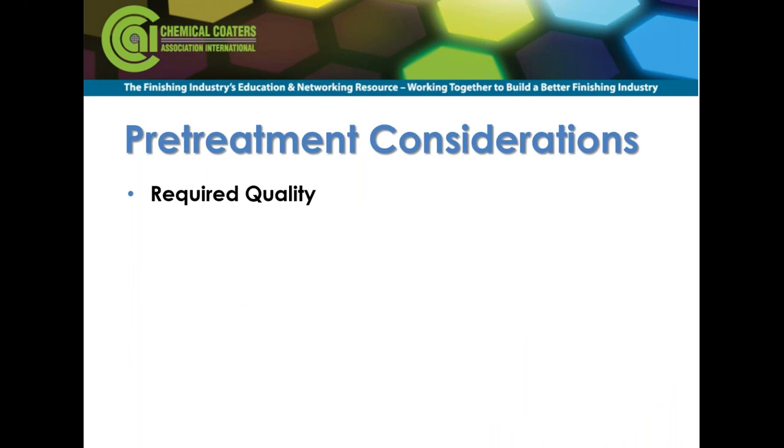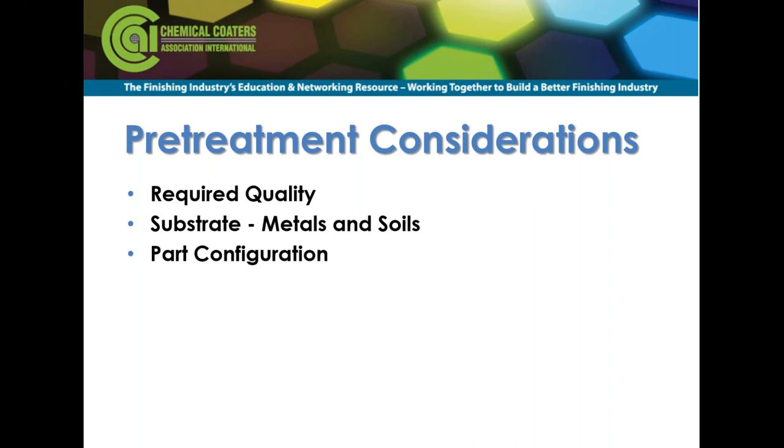Some things to consider when choosing a pretreatment system: quality is the biggest one — what do you want to achieve? You can use a system capable of overachieving your quality requirements, but that comes at a cost. You want to look at what metals you're going to treat and what the soils are — the type and age of soils make a big difference. Part configuration is also important: how are you going to get inside hidden areas, and how much chemistry will drag out stage to stage?